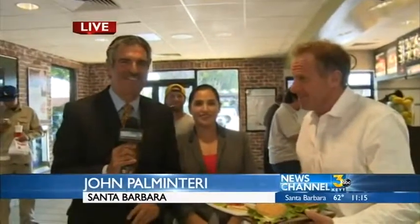Reporting live from the McDonald's on Milpas Street, where a lot of good food is coming out of the kitchen this morning. I'm John Palminteri, News Channel 3.